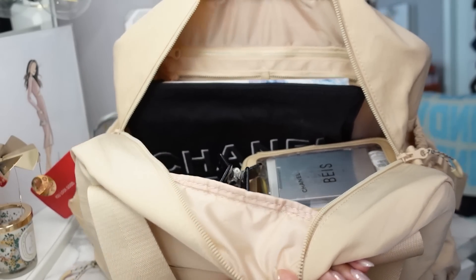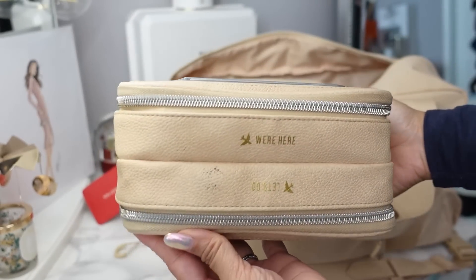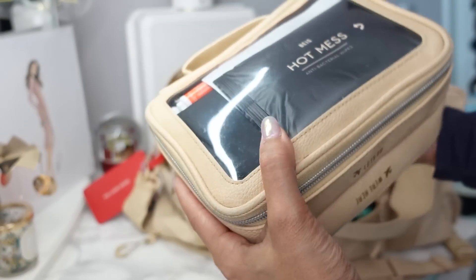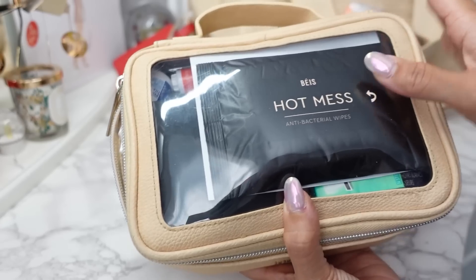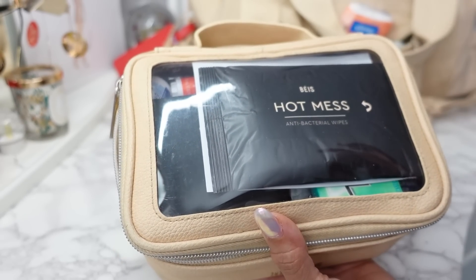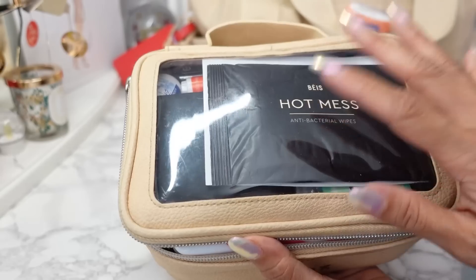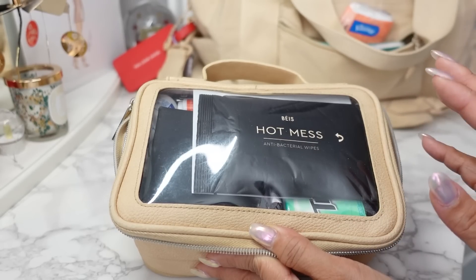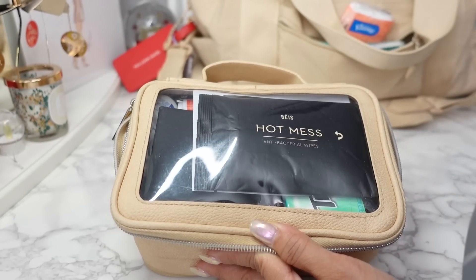Everything else fits in here, starting with the Base On-The-Go Essentials travel case. I have all of my makeup essentials and toiletries in here. I'm not going to go through every single little thing, but this is my hygiene and toiletries side — eye drops are in here, gum, antibacterial wipes, face mask. Toothbrush, mini toothpaste. I pretty much keep the same items in this case and just switch things out if they expire, run out, or if I'm testing out some new products.